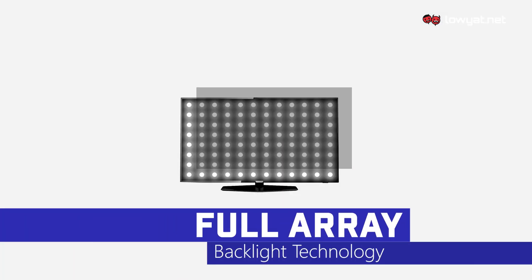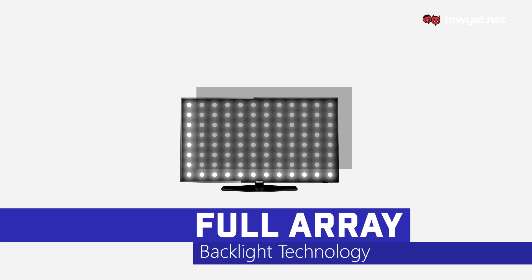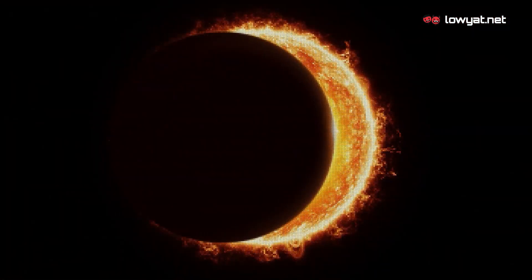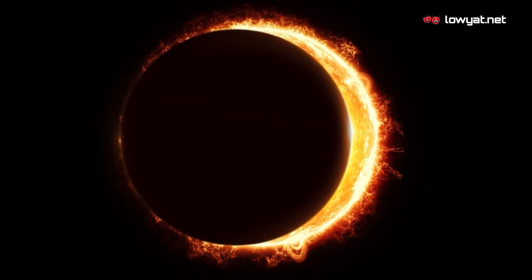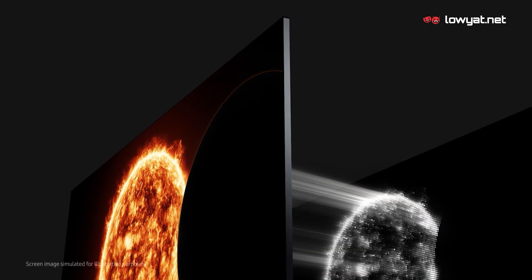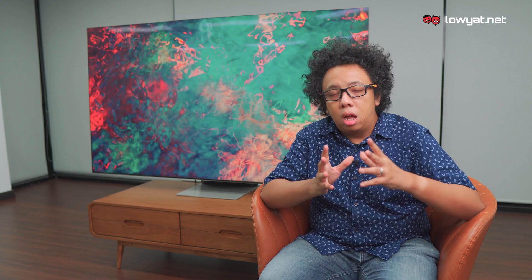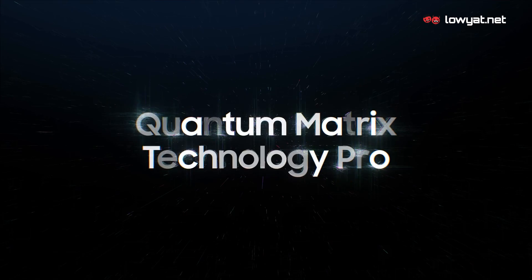Meanwhile, another common backlight technology is called the array backlit, which features a local dimming system. On such TVs, the LEDs are grouped into different zones, and this allows them to have better accuracy as well as improved quality in terms of image output, as compared to direct LED TVs. However, Samsung's latest Quantum Matrix Technology Pro, which features Mini LEDs, pushes things much further.